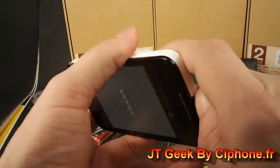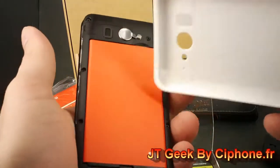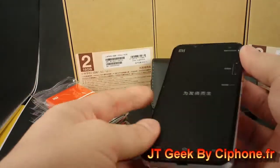You have inside one battery, one SIM card, 16 GB inside. I will turn off the phone because I will have a problem. Very, very good — you see, the quality of the phone is very, very unbelievable.